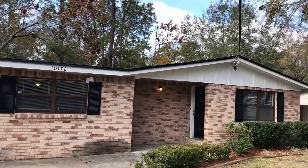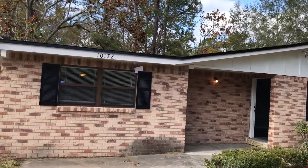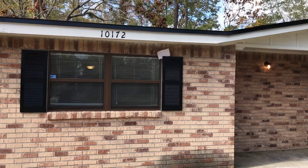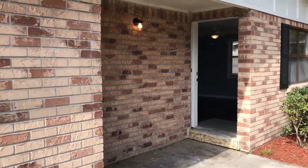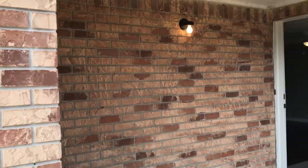Good afternoon, this is Roger with JWB and I'm at 10172 Melanie located on the north side of Jacksonville. This is a renovation we just completed. It's a four-bedroom, two-bath home.